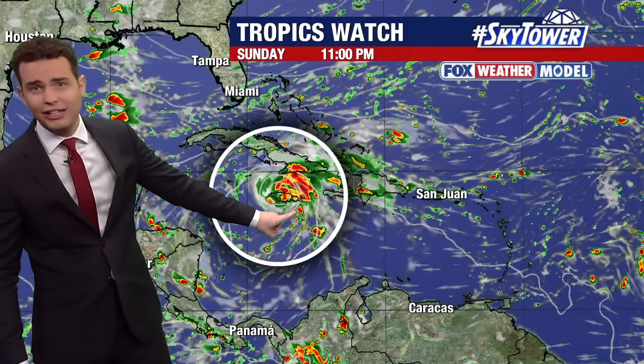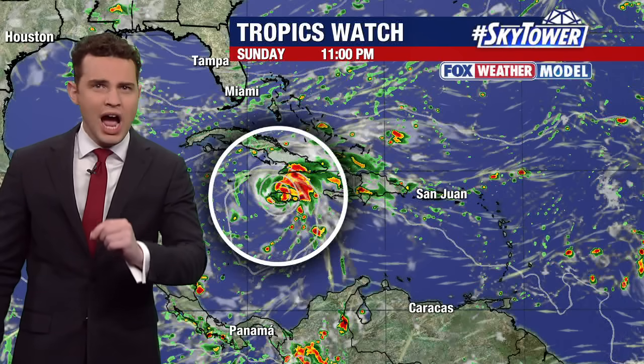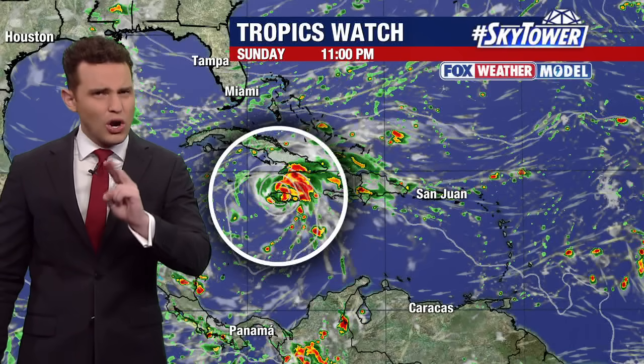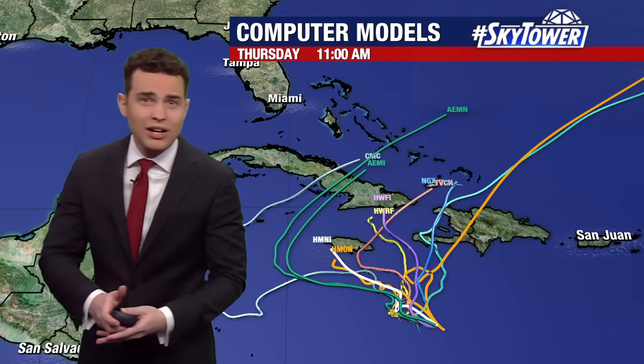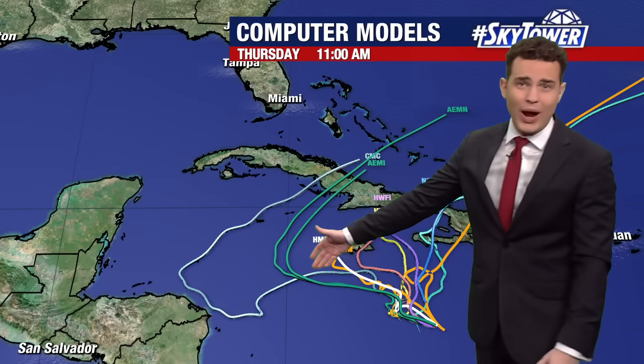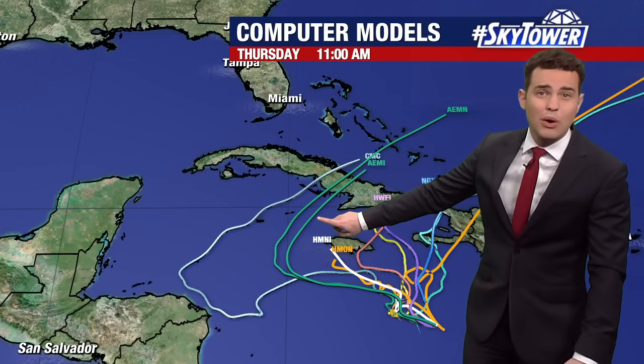The latest update from the Fox model does bring this up to the north, awfully close to Jamaica — even a bit farther north than some other forecast models. But from this point onward, there are two different solutions. A few models bring this back to the north and east very quickly — that would take it out of the Caribbean in about three to four days' time, likely as a strengthening storm, but not quite as strong as it could get if it travels farther to the west.